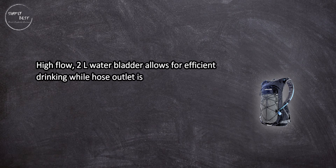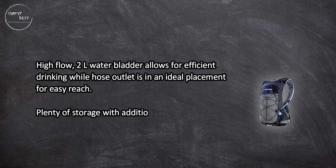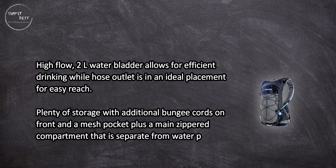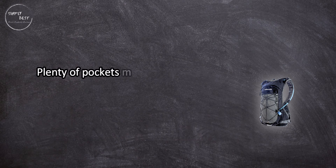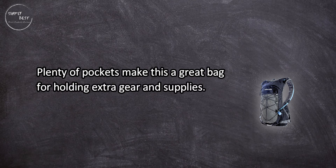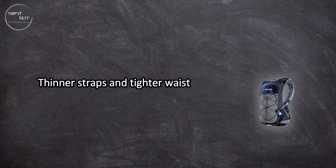At number 2: Vibrelli hydration pack. A high-flow 2-liter water bladder allows for efficient drinking, while the hose outlet is in an ideal placement for easy reach. There's plenty of storage with additional bungee cords on the front, a mesh pocket, plus a main zippered compartment that is separate from the water pocket — making this a great bag for holding extra gear and supplies.